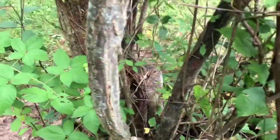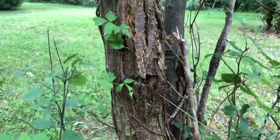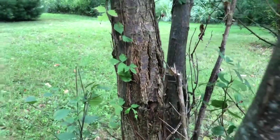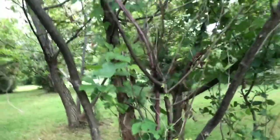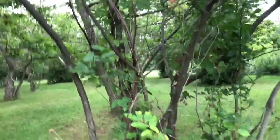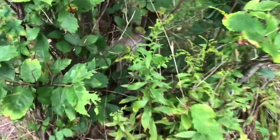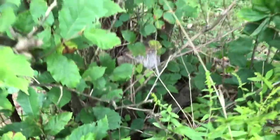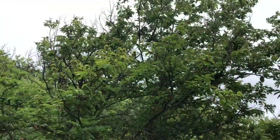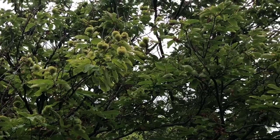Now this tree does have blight. It's got a bunch of stump sprouts. You can see a canker here that is trying to resist, but definitely that tree is more susceptible to blight. It's a pretty good stump size.